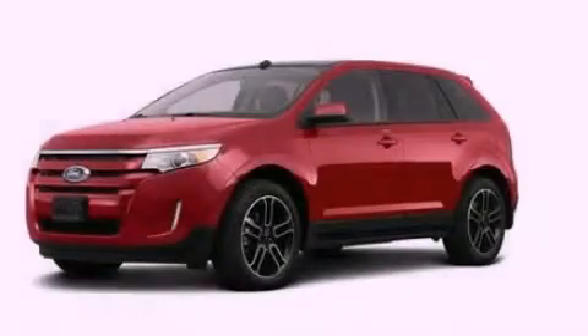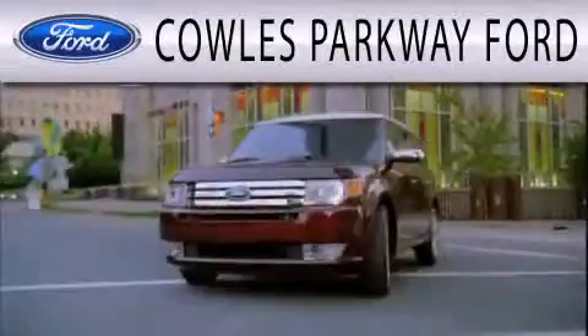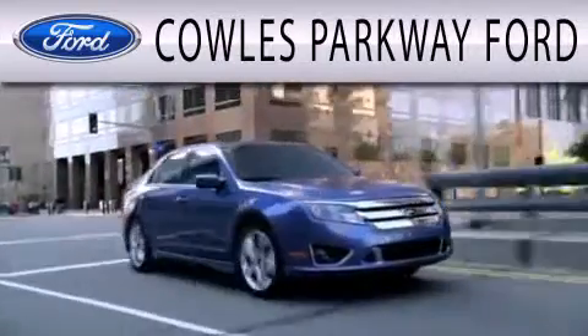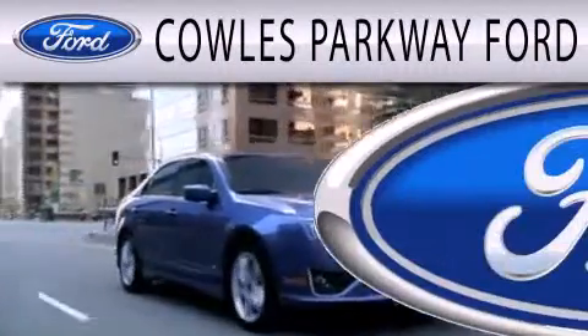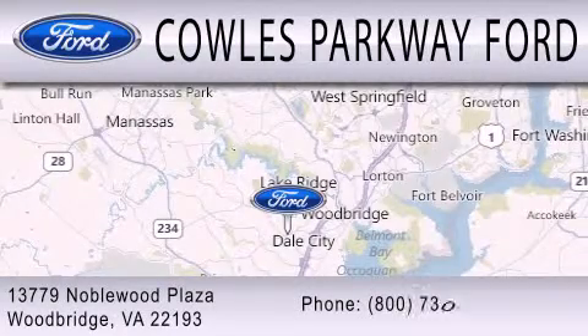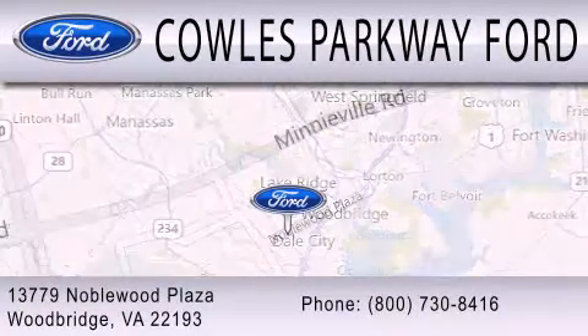Contact us today to arrange your test drive. Cals Parkway Ford is dedicated to doing everything possible to ensure that the experience you have selecting your next vehicle is as pleasant as possible. We are located at 13779 Noblewood Plaza in Woodbridge.